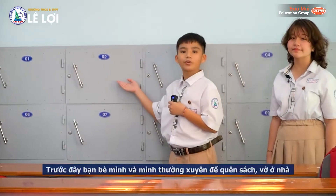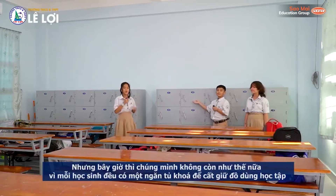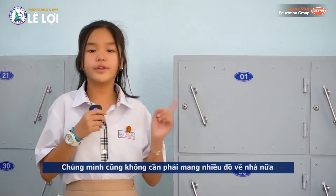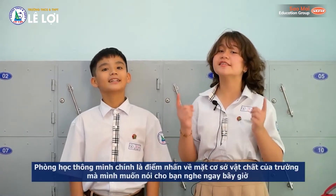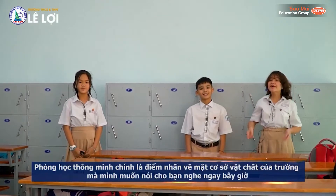This is the appliance I love best. Before, my friends and I usually left books or notebooks at home. But now we don't need to, because each student has one locker to keep school stuff. Also, we don't need to bring a lot of things home. The highlight of the school facilities is smart classrooms, which we are about to tell you right now. Here we go!